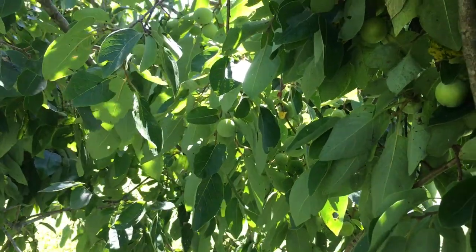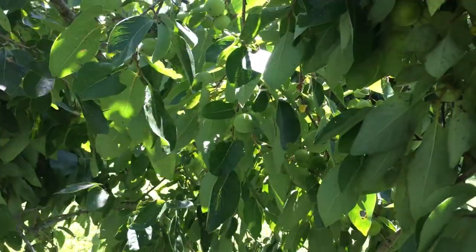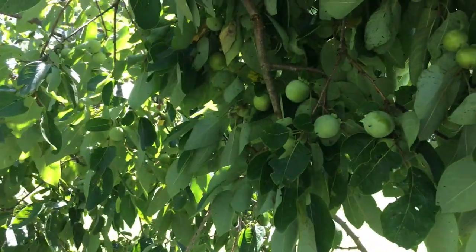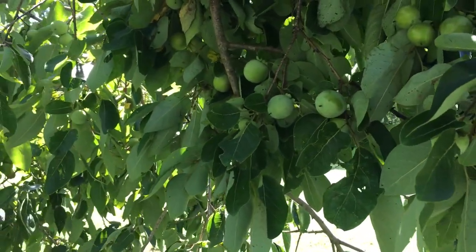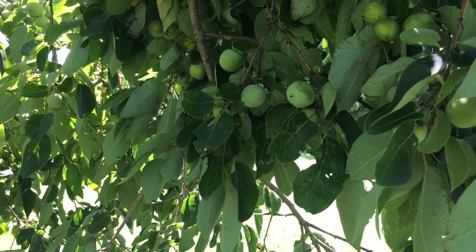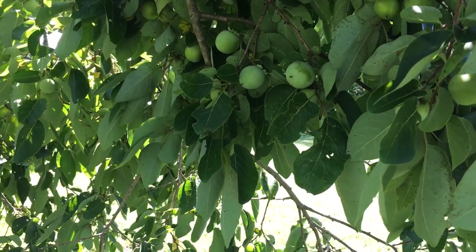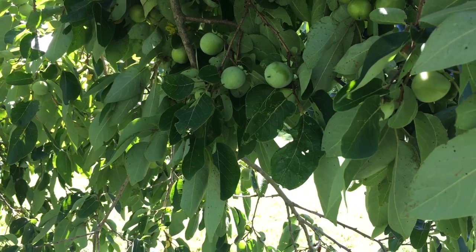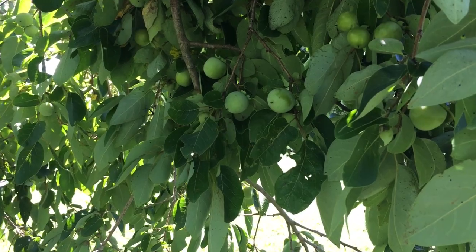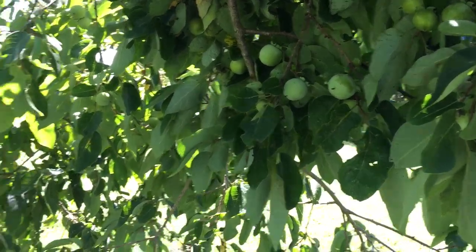Yeah, it's a really blessed year because we're going to have a lot of persimmon fruit to eat and to do all sorts of things with — like jam it, puree it, make fruit leather, all sorts of stuff. And maybe even harvest the seeds for coffee; we'll have to try that this year.